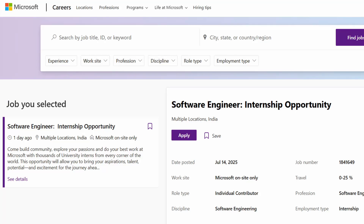Hi everyone, I'm back with another great off-campus opportunity. If you're a college student, I have some great news for you. Microsoft is hiring software engineering interns right now, and this is a brand new opportunity. The link to apply has just been opened yesterday, and the link to apply is in the description box along with the resources.